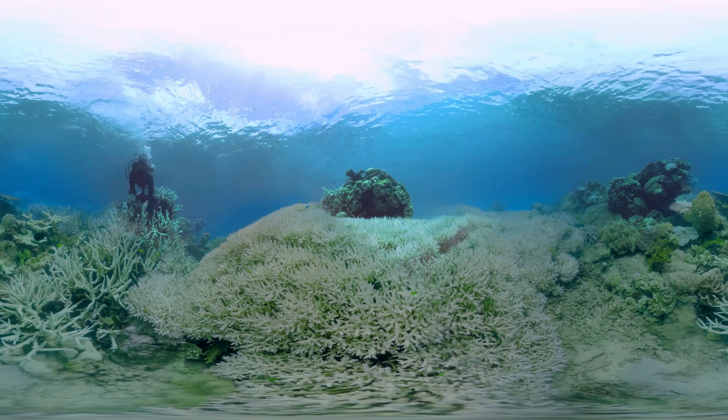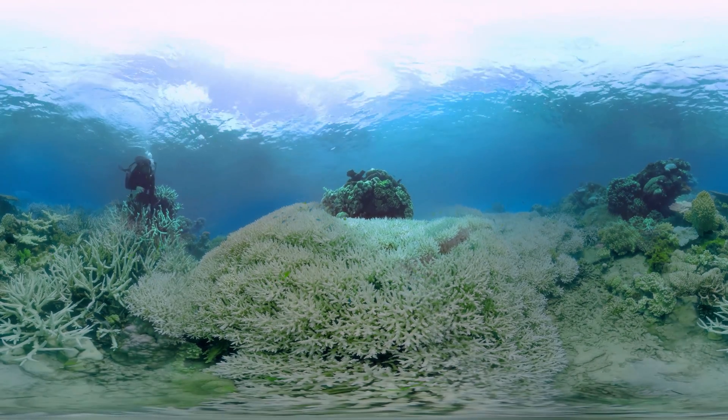And then you'll start to see dead corals — and you can see some dead coral here amongst this white bleached coral.